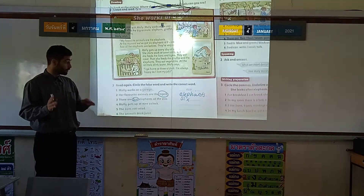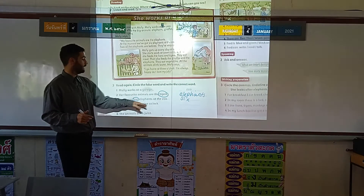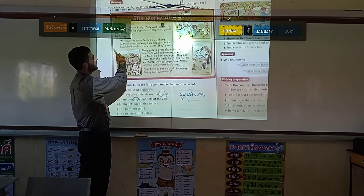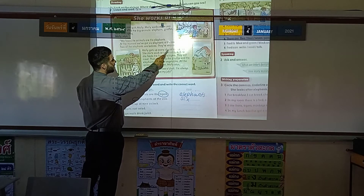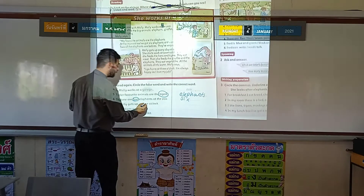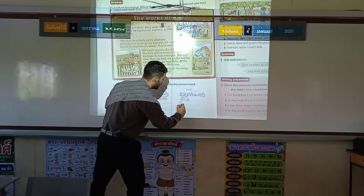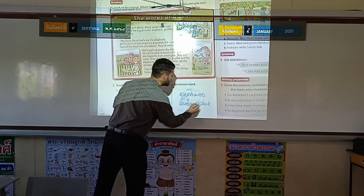Continuing on, I want you to carry on yourself. Question four: Molly gets up at nine o'clock. Let's see if we can find it. Here we go — Molly gets up every day at six o'clock. So this one says nine, but the correct answer is six o'clock. Let's write that in there — S-I-X o'clock.